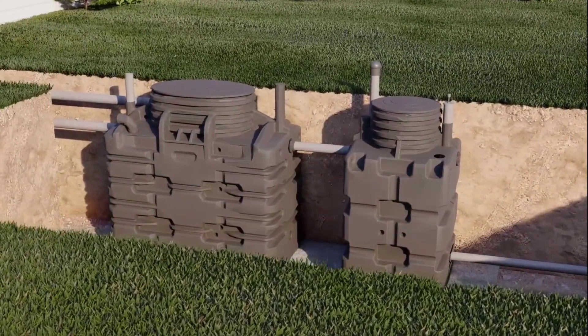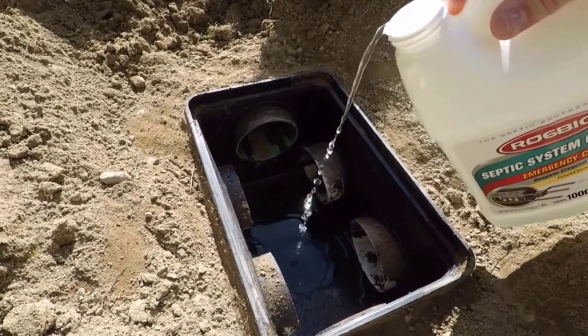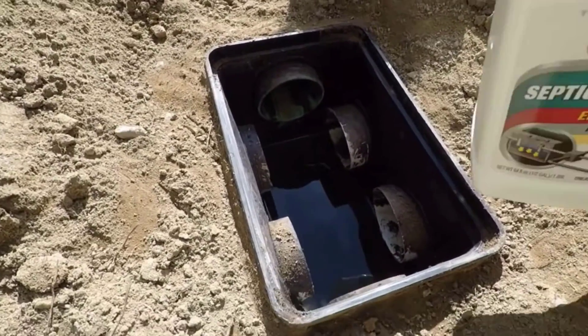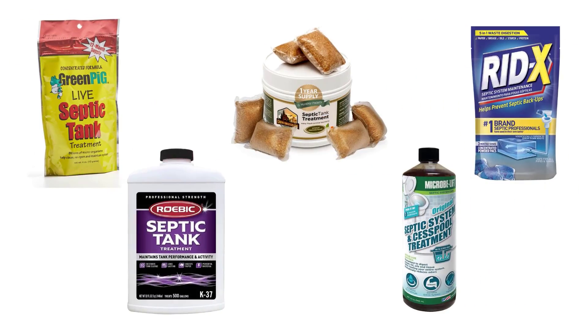If you want to increase the life of your septic tank with less effort and money, the highest-rated septic tank treatments are the best solution for you. These treatments help to break down bacteria and solids in your septic tank. They effectively work to maintain septic tanks and increase their durability. We have selected and reviewed the best highest-rated septic tank treatments for you.